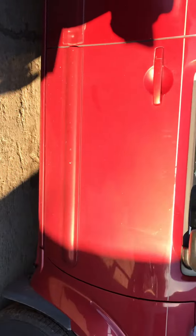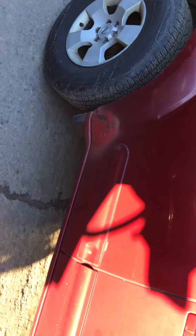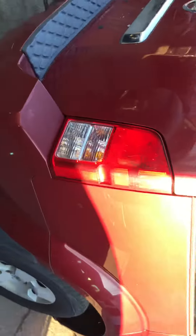Back passenger looks real good. Tail light is good. Rear bumper looks good — has a few little scuffs but still usable.